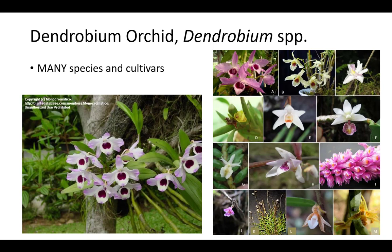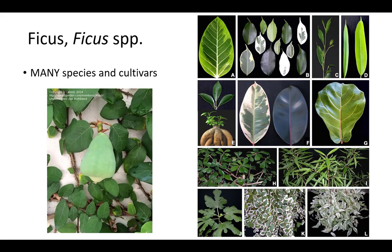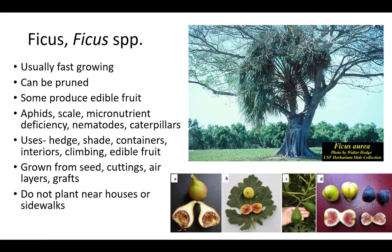The genus name Ficus is the Latin name for the common edible fig. They are members of the Moraceae family, which includes mulberry, hemp, and cannabis, and more. Ficus does best in zones 8 to 11 and is a dicot with variable size and variable light and moisture requirements. They are usually drought tolerant, but some are sensitive to fluctuating moisture and light levels. There are many species and cultivars of Ficus. Most Ficus species are fairly fast growing and can be pruned to shape. Some produce edible fruits and common pests include aphids, scale, nematodes, and caterpillars. Micronutrient deficiency might also be an issue. Ficus plants are grown from seed, cuttings, air layers, and grafts as a hedge, for shade, containers, interiors, and as a climbing accent.